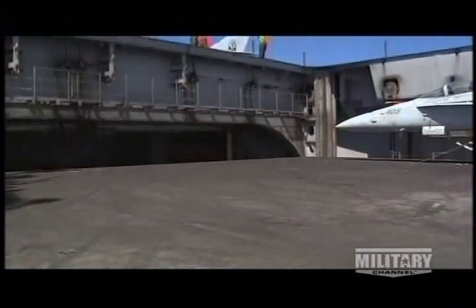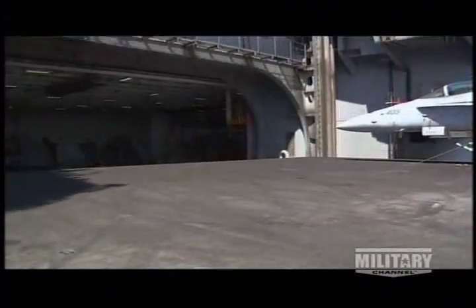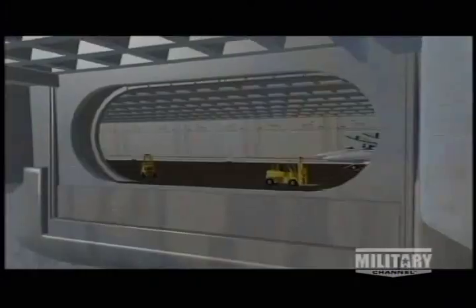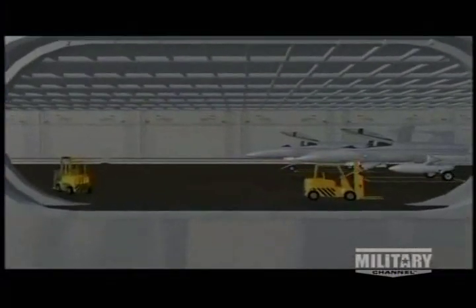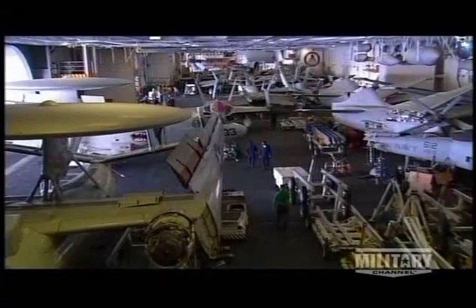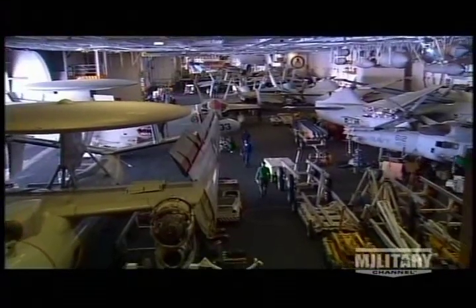The four aircraft elevators can haul 50 tons of warplane to or from the hangar deck in eight seconds. A cavernous 25 feet high, the main hangar is nearly 700 feet long and more than 100 feet wide — a warehouse for the tools of war.